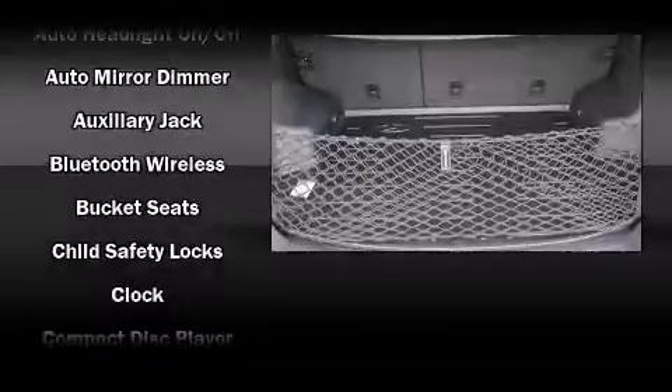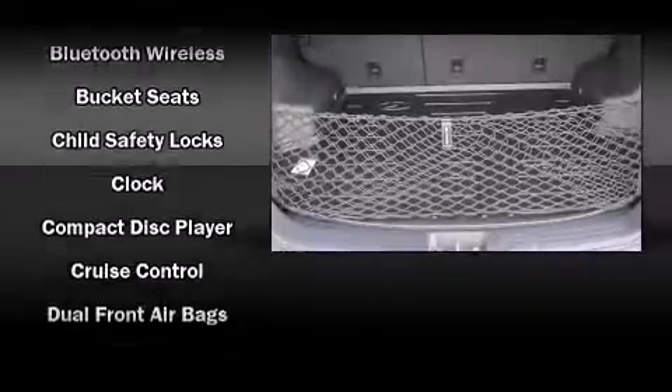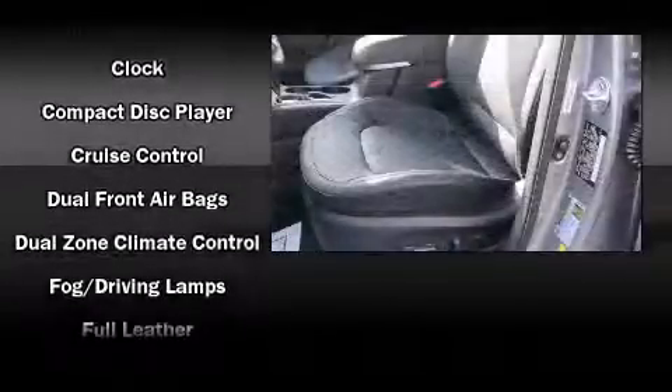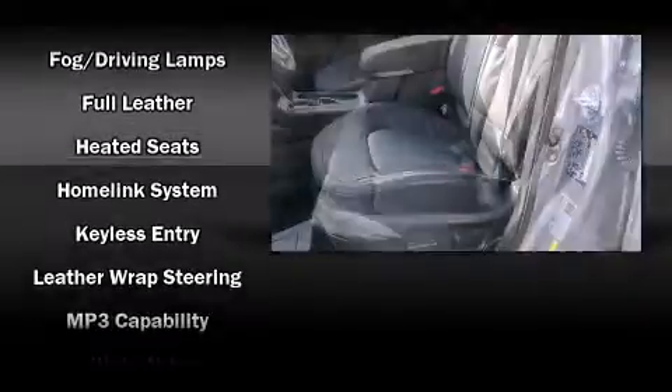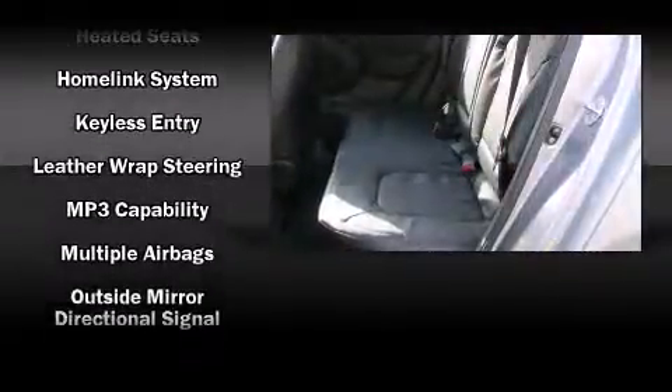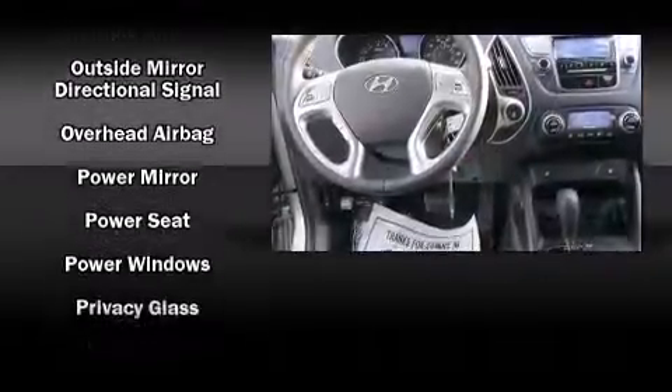Hyundai also prioritized safety and security by including dual front impact airbags, front side impact airbags, traction control, brake assist, anti-whiplash front head restraint, a security system, and four-wheel disc brakes with ABS.